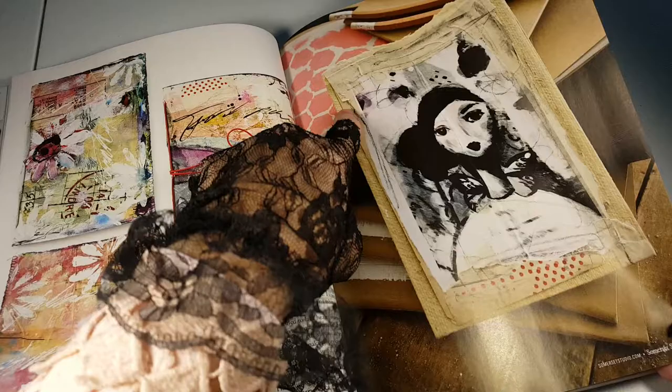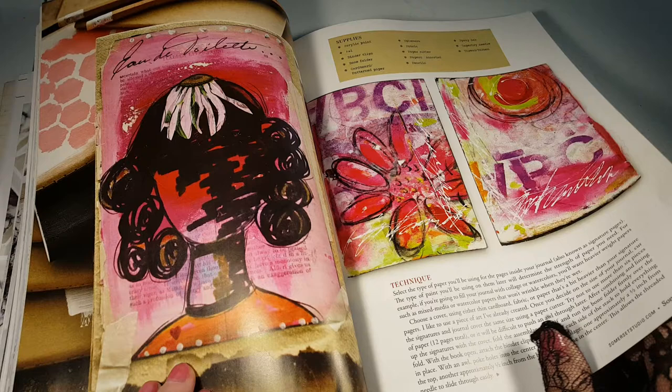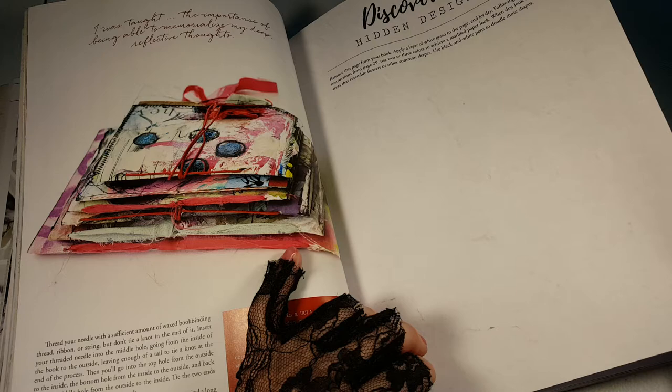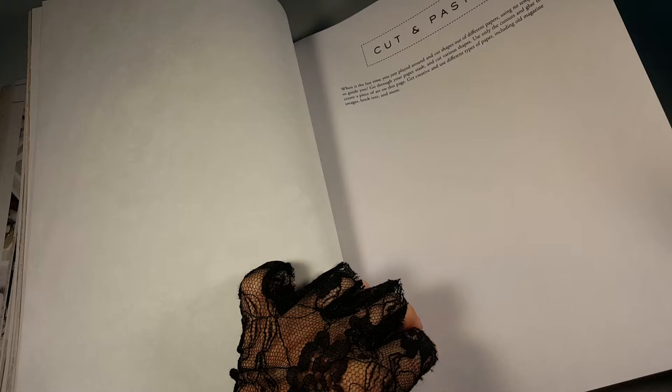The Craft of Writing. Lots of fun techniques. That looks like masking tape. Eau de Toilette. Not sure if that's one book or a stack of books. Discovering hidden designs. Remove this page from your book. Apply a layer of white gesso to the page and let dry, following Janet's instructions on page 29. Use two or three colors to achieve a marbled paper look. Cut and paste.